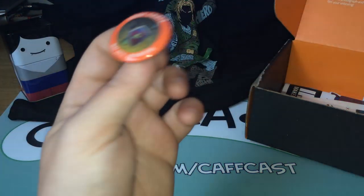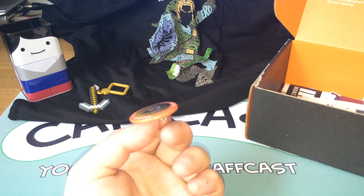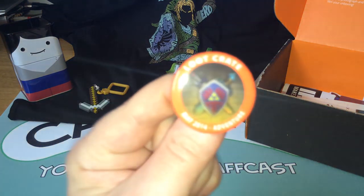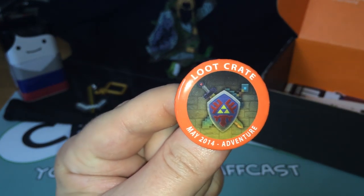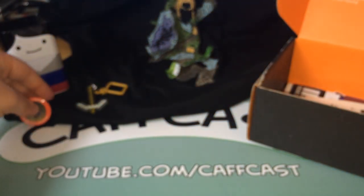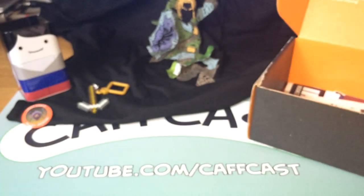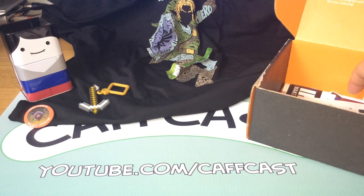We always get a badge every month since the Space Loot Crate — I think that was January or February, one of the two. And there it is — May 2014 Adventure. I have all the badges, I need to really put them on something. That's the badge for this month — it's like a Triforce Shield with a Minecraft sword behind it, which is quite a cool collaboration.